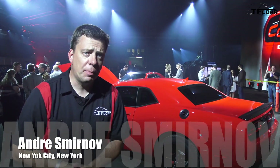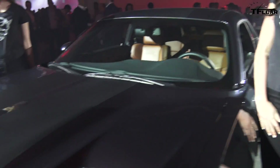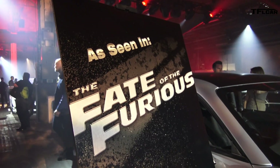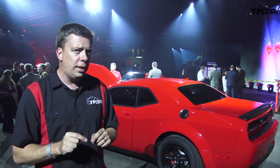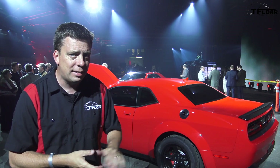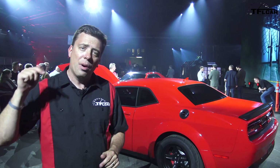Hey guys, this is Andrey Smirnov coming to you from the 2017 New York Auto Show. I'm at the 2018 Dodge Challenger SRT Demon debut event, and what an event it was — burnouts, a boosted launch, and we learned a lot of numbers. I caught up with Tim Kuniskis, CEO of Dodge, to find out more details and count down the hidden easter eggs in the Demon.